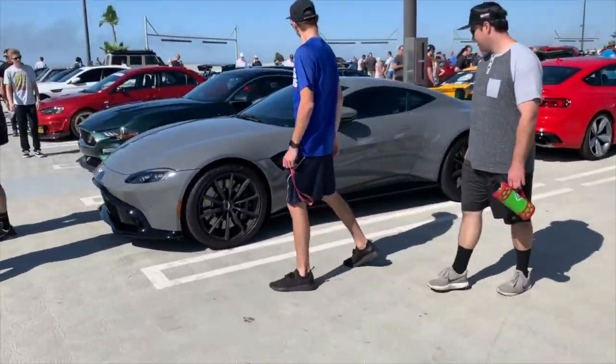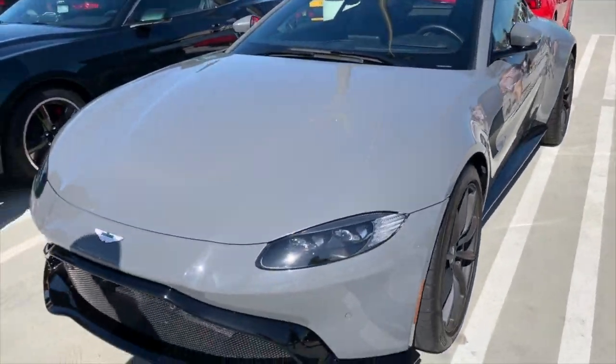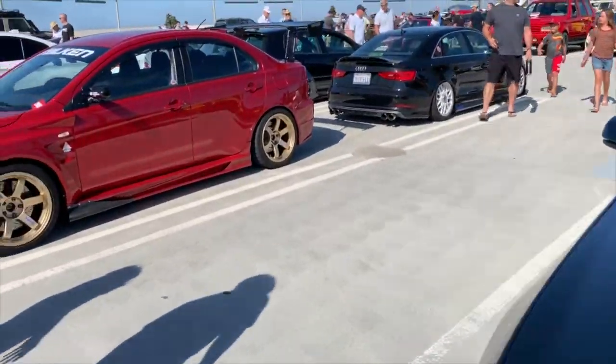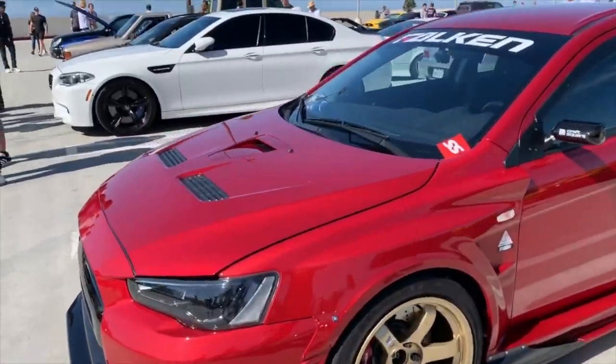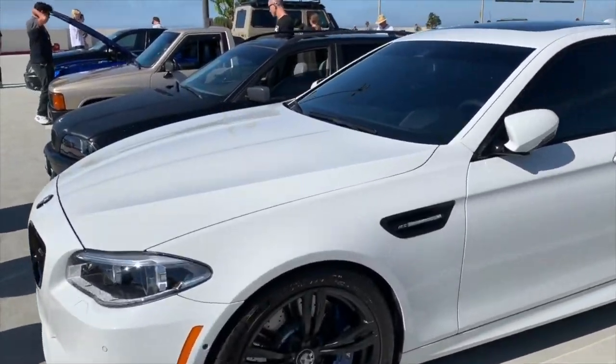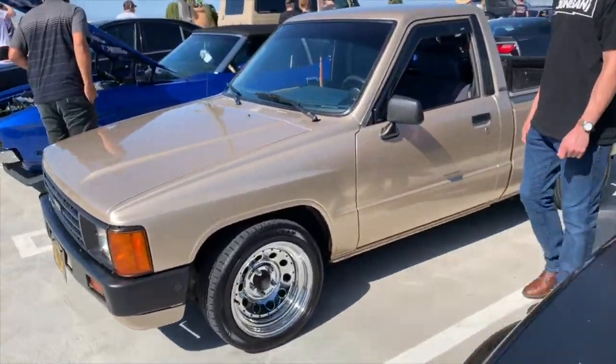Our brand new Aston Martin — check that out, just sitting in the back of the parking lot. The things we see! A Bullitt edition new Mustang — that's really nice. Mitsubishi Evo, M5. BMW station wagon, little Toyota truck there.